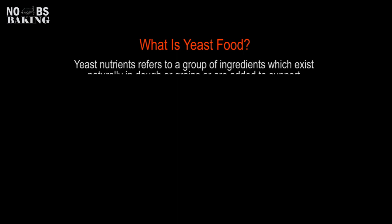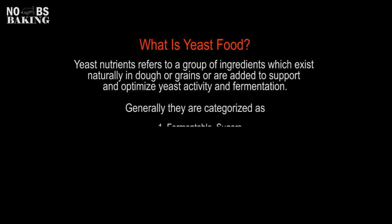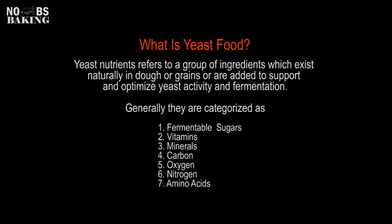So what is yeast food? Yeast nutrients or yeast food refers to a group of ingredients which exist naturally in dough or grains, or are added to support and optimize yeast activity and fermentation. Generally they are categorized as fermentable sugars, vitamins, minerals, carbon, oxygen, nitrogen, and amino acids.